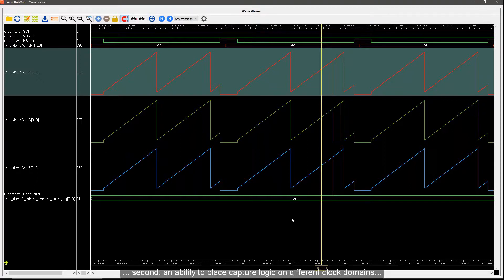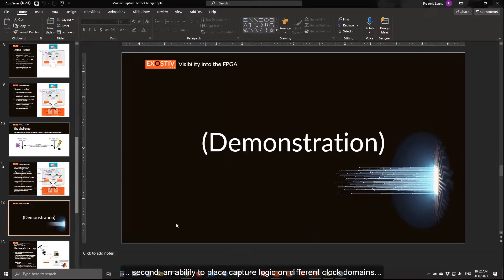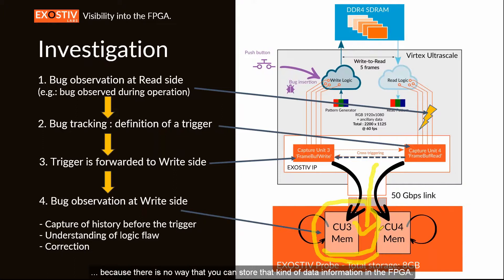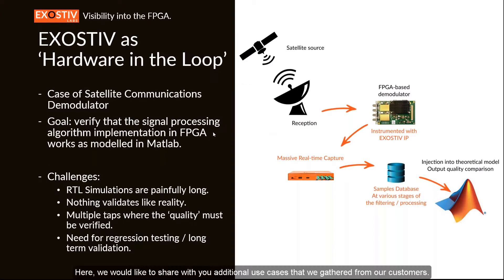This is really something you can do because Exhaustive provides: first, a large capture capability; second, an ability to place capture logic on different clock domains; third, megabytes or even gigabytes of storage — which requires the high bandwidth to extract the data, since there's no way to store that amount inside the FPGA; and finally, that unique ability to send the trigger across clock domains — detecting something in one clock domain and triggering capture in another. This is not something a JTAG boundary scan tool can provide.